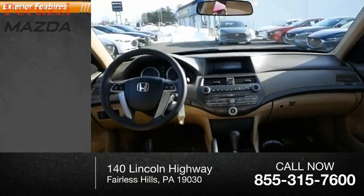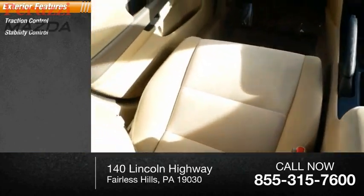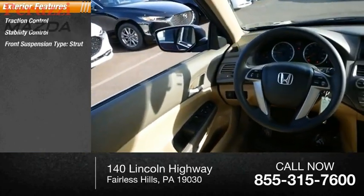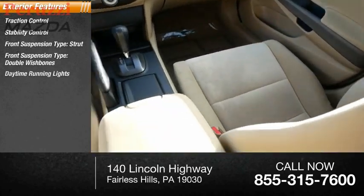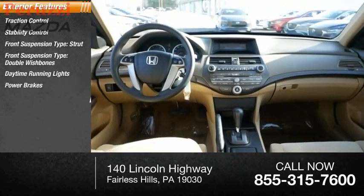Here are some of this vehicle's great options: traction control, stability control, front suspension type strut, front suspension type double wishbone, daytime running lights, power brakes, and braking assist.